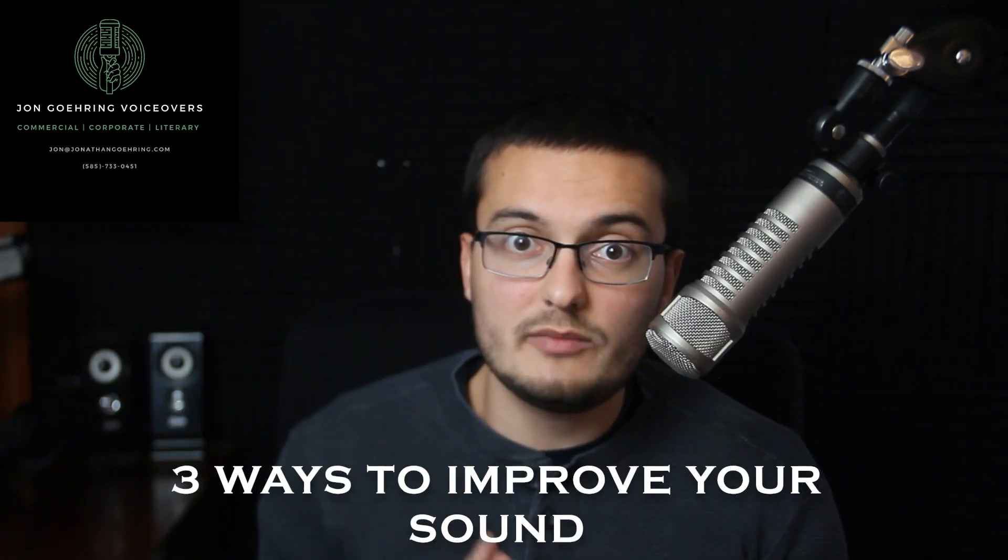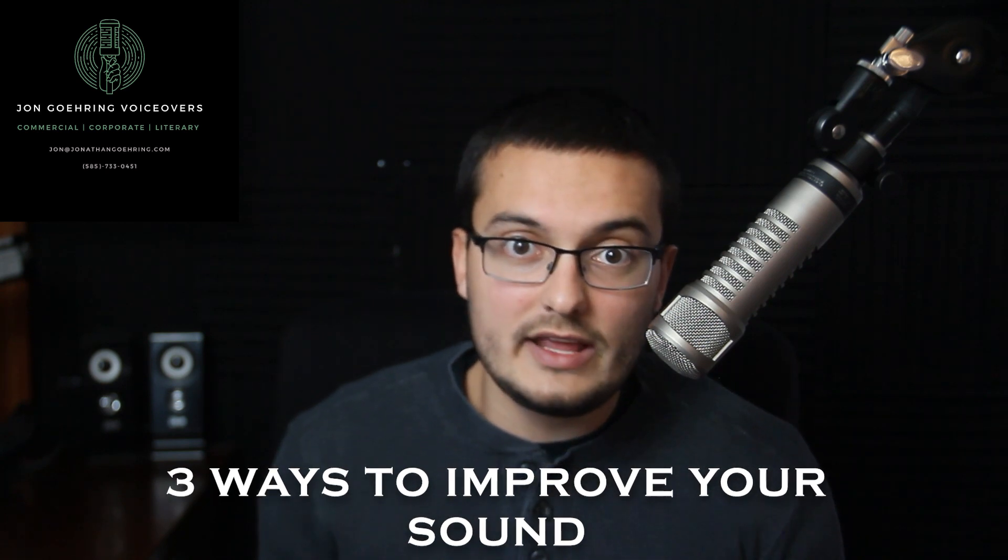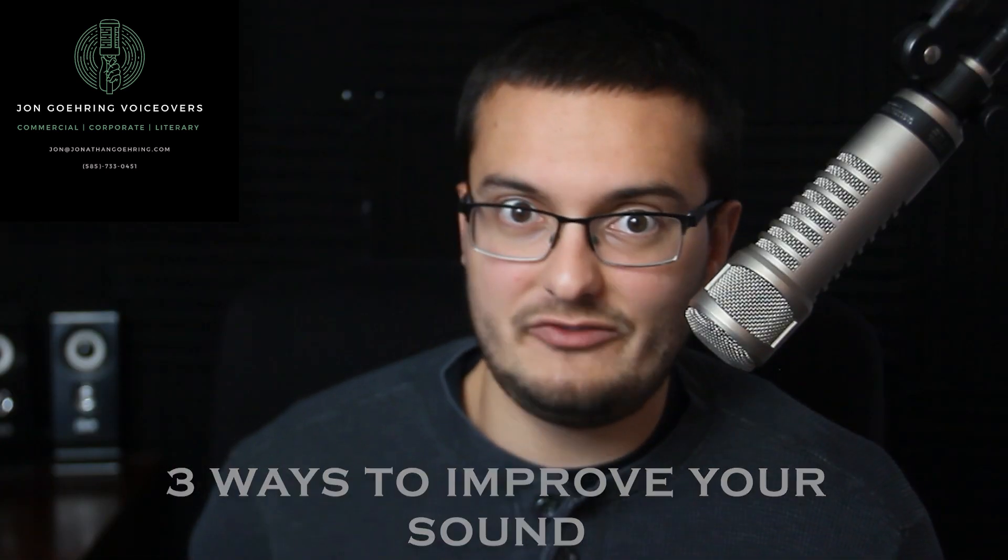I got my start in voiceover in my bedroom with a $300 mic. And while I don't recommend aspiring to a bedroom studio, it's a good way to get started anyway. It gave me the opportunity to make my first $10k and reinvest that into better equipment that even sound engineers love. Here are simple ways you can improve your sound for Zoom meetings, simple recordings, or any other purpose — yes, even if you're in your bedroom.